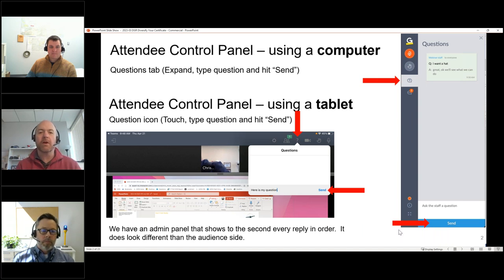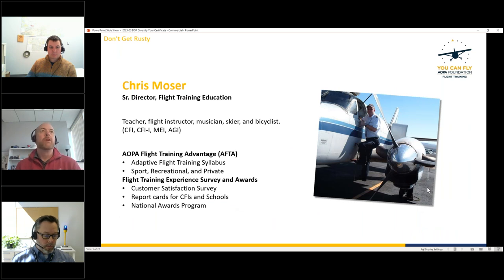My name is Chris Moser. I'm the Senior Director here at AOPA of Flight Training Education — teacher, musician, flight instructor, and I work primarily with schools and CFIs to support them.